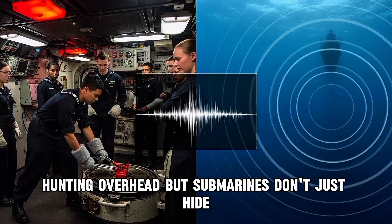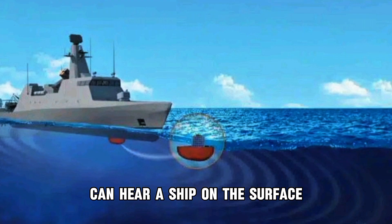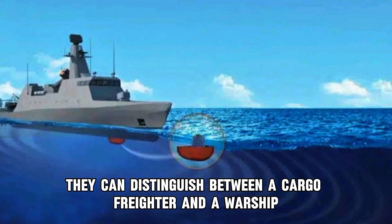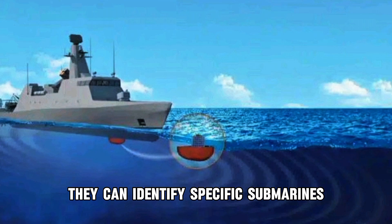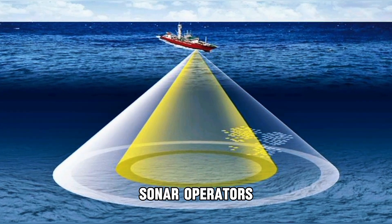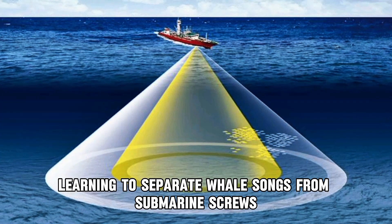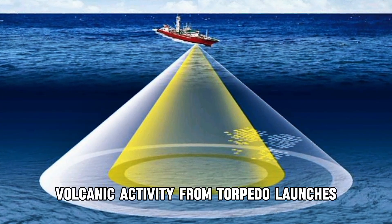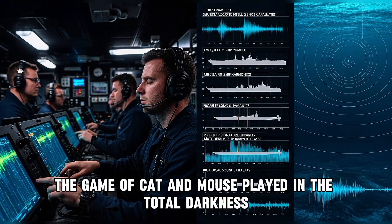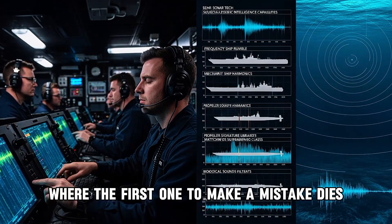But submarines don't just hide — they listen. The sonar suite aboard a modern attack submarine can hear a ship on the surface from 50 miles away. It can distinguish between a cargo freighter and a warship. It can identify specific submarines by the unique acoustic signature of their propellers. Sonar operators — called sonar techs — spend thousands of hours training their ears, learning to separate whale songs from submarine screws, volcanic activity from torpedo launches. This is acoustic warfare: a game of cat and mouse played in total darkness, where the first one to make a mistake dies.